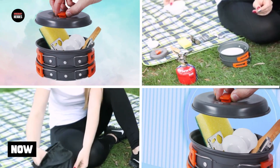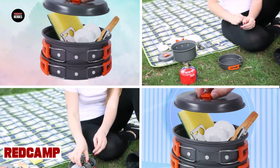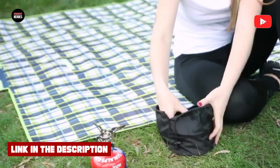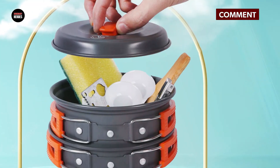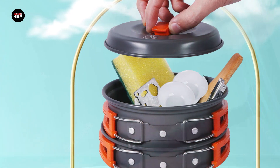The number three position is held by the Redcamp 11/12/22 PCS Camping Cookware Mess Kit. It is a comprehensive and versatile set that includes all the essentials for cooking and dining during outdoor activities. The kit includes a variety of pots and pans of different sizes, a kettle, a foldable spork and fork set, and even a cleaning sponge.